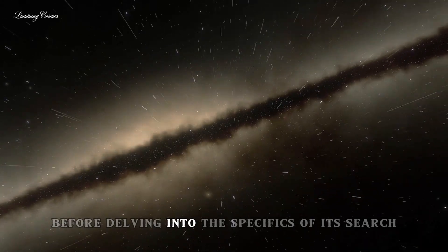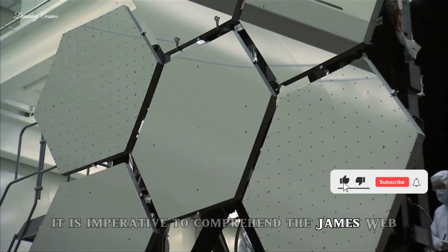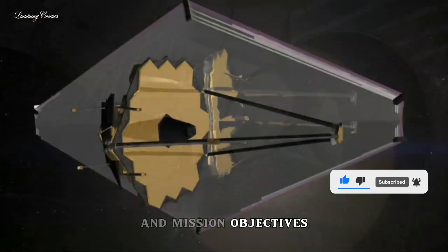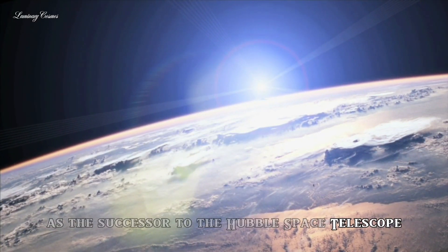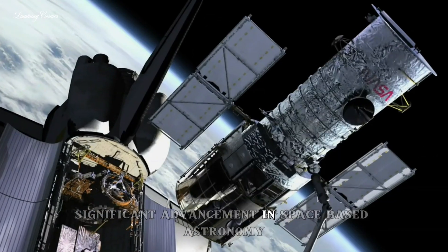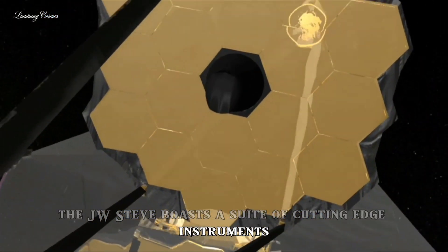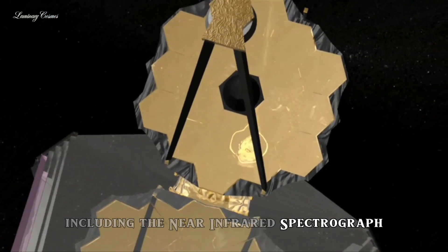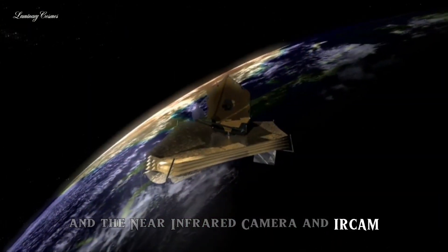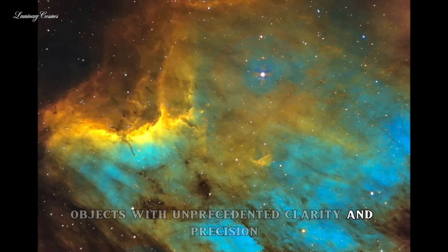Before delving into the specifics of its search for extraterrestrial life, it is imperative to comprehend the James Webb Space Telescope's design, capabilities, and mission objectives. As the successor to the Hubble Space Telescope, the JWST represents a significant advancement in space-based astronomy. The JWST boasts a suite of cutting-edge instruments, including the Near Infrared Spectrograph, NIRSpec, and the Near Infrared Camera, NIRCam, which enable it to observe celestial objects with unprecedented clarity and precision.